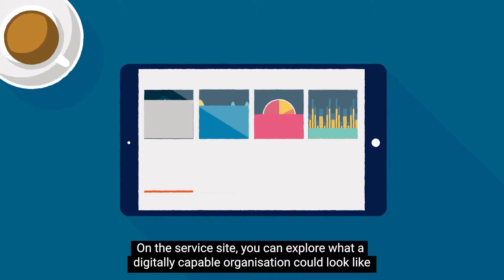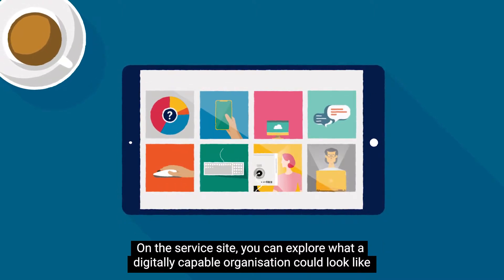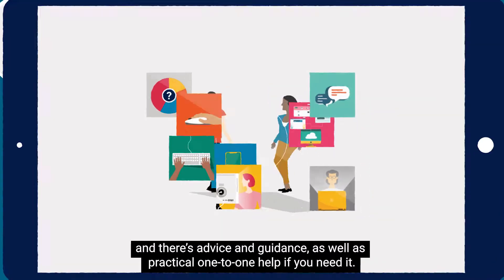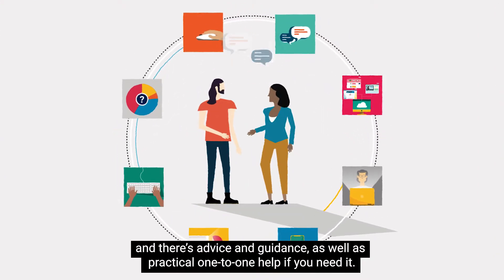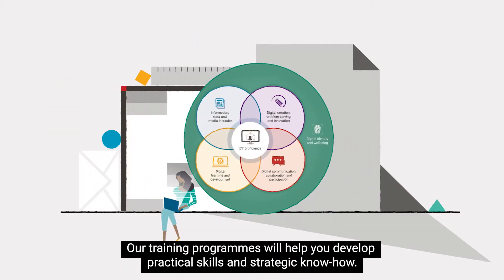On the service site you can explore what a digitally capable organisation could look like, and there's advice and guidance as well as practical one-to-one help if you need it.